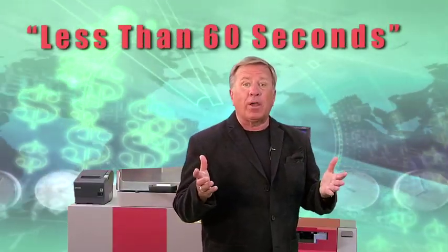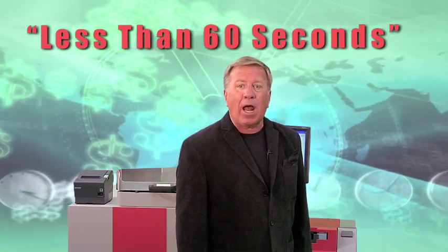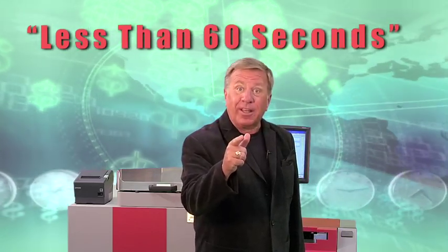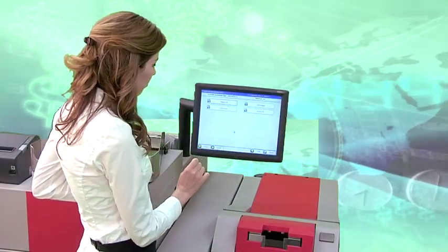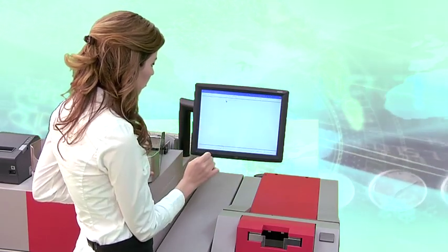With MIMO, starting a shift is less than a 60-second process and ending a shift is just as easy. To start a shift, the cashier only needs to enter their secure ID number, password, and department. Once logged in, you're ready to start a till.